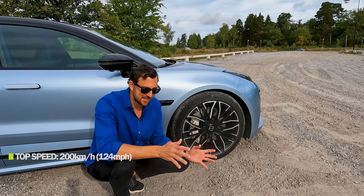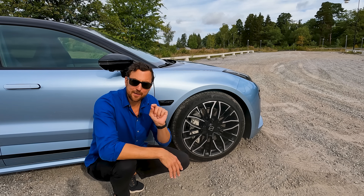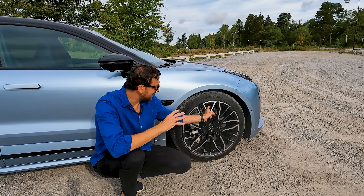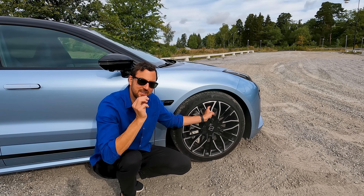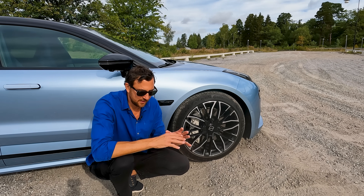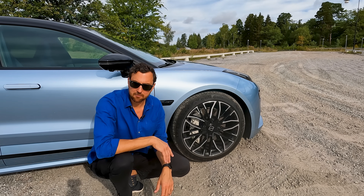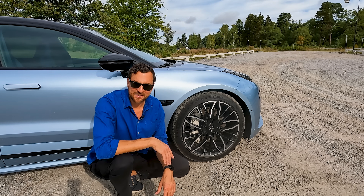686 Newton meters of torque, 0 to 100 km/h in 3.8 seconds, top speed 200 km/h. This is a driving machine — big but powerful and quick. The Privilege package also includes air suspension, which is adjustable height-wise, and it also comes with active dampers, so it's a full active air suspension — a really nice package.